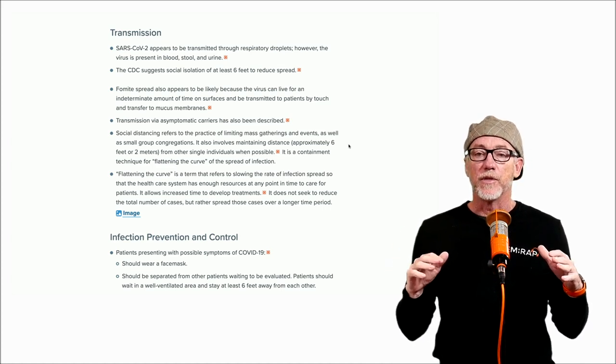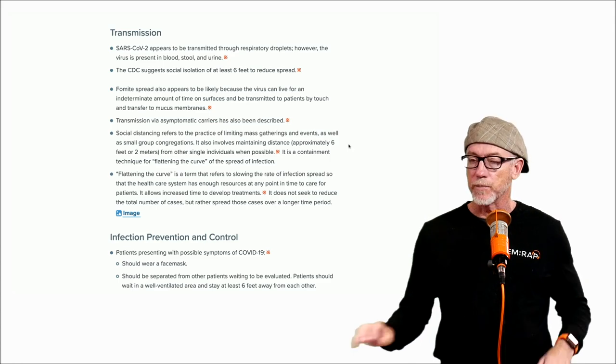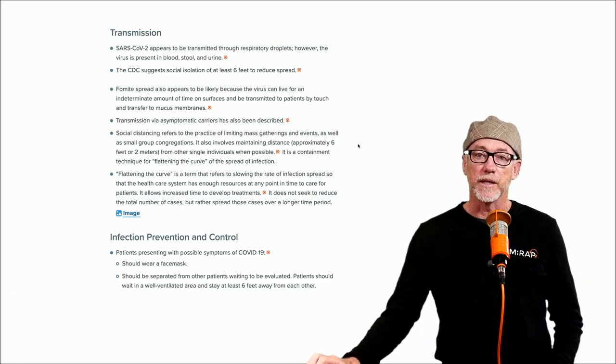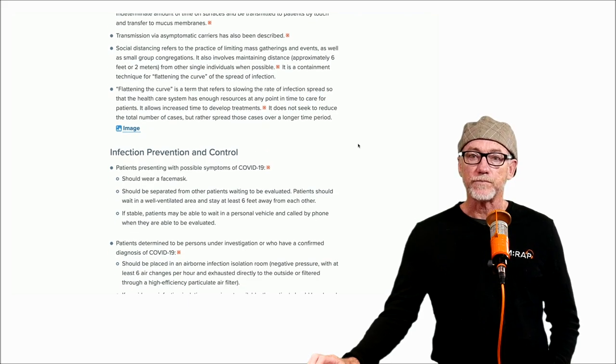It is probable that at least half the population, depending on the modeling, will eventually be infected with this virus in the next year or so. While respiratory droplets are most likely the mode of transmission, viral particles have been identified in blood, urine, and stool. It's unknown if there is fecal-oral transmission, and until this is better understood, that's why handwashing is so, so important.